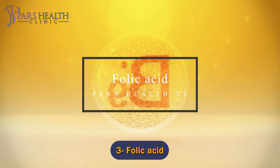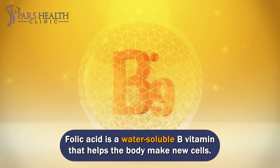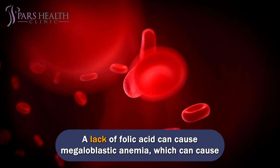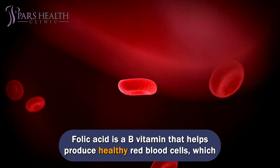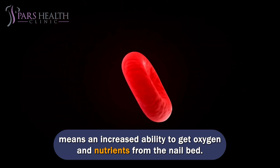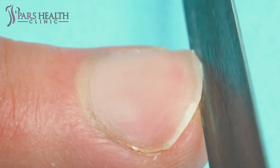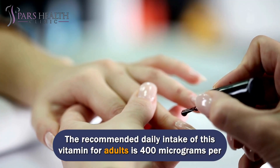Number 3: Folic Acid. Folic acid is a water-soluble B vitamin that helps the body make new cells. It is necessary for cell growth and DNA synthesis. A lack of folic acid can cause megaloblastic anemia, which can cause nails to become brittle and break easily. Folic acid helps produce healthy red blood cells, which means an increased ability to get oxygen and nutrients from the nail bed. Folate deficiency is known to cause nail discoloration or nail ridges.